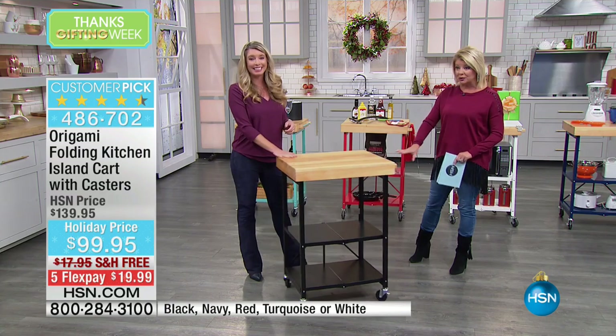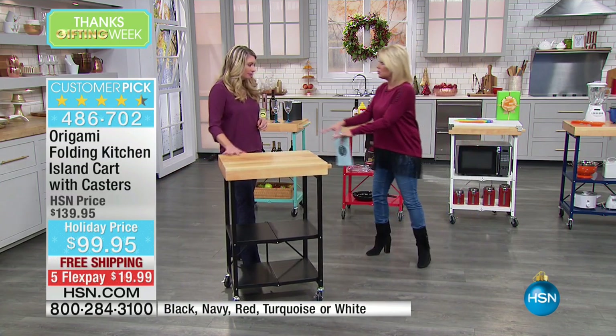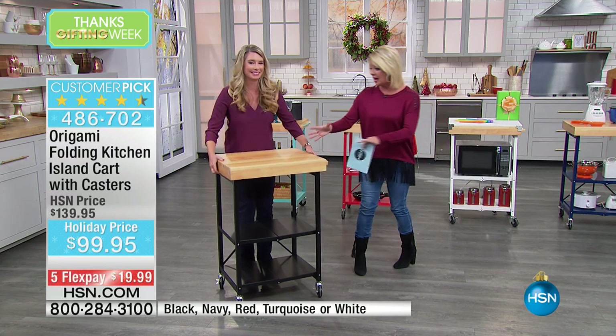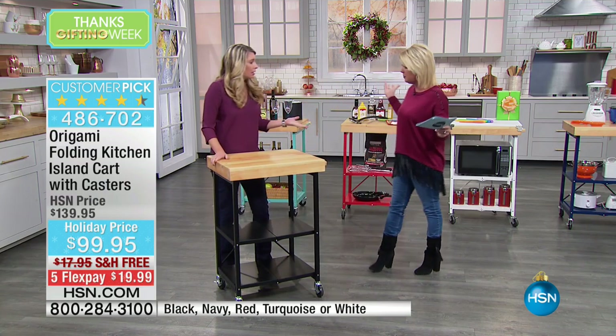Look at how easily those caster wheels just manipulate so nicely. It becomes almost like a little serving tray too. You can go from the kitchen — put your salads or your meals on there and just kind of roll it around and serve everybody.